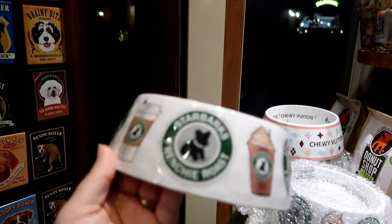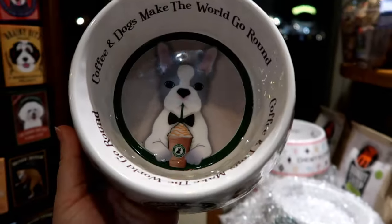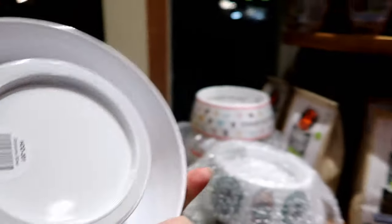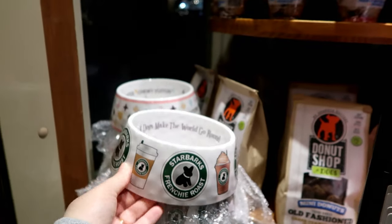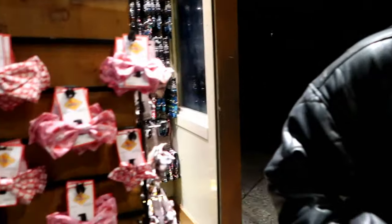Starbarks Frenchie Roast — coffee and dogs make the world go round. That's stinking adorable. I have no idea how much it is, but it's cute. And with that, it's a wrap. Comment below — what items would you love to bring home?